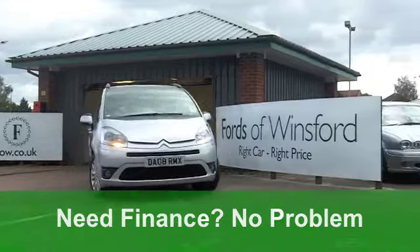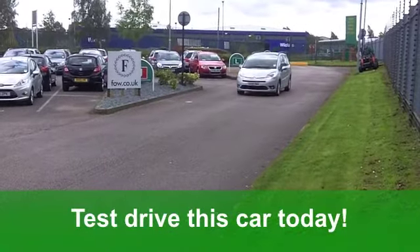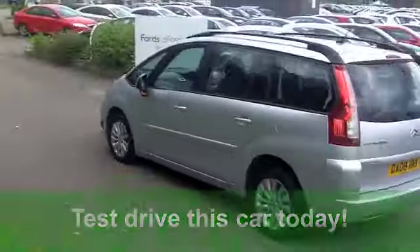You've got all-round electric windows, a smart cloth interior, and aircon. It's also got those nice alloys there, and of course a CD player too. You'll get a combined 50 miles per gallon and 12 months road tax just a little over £100.